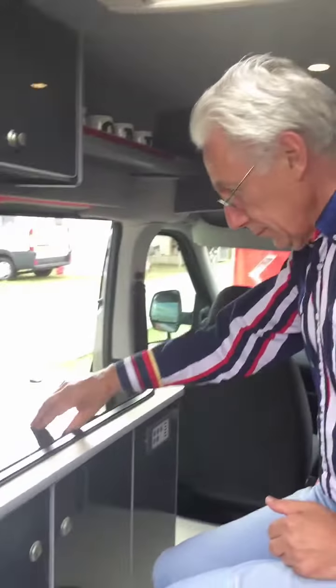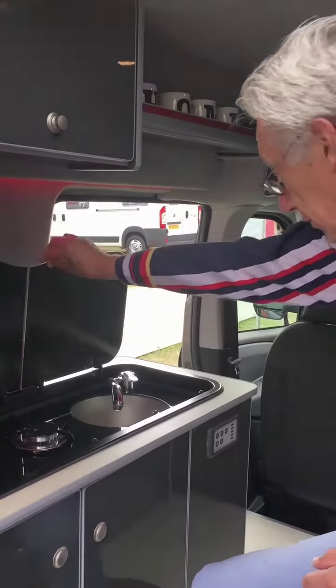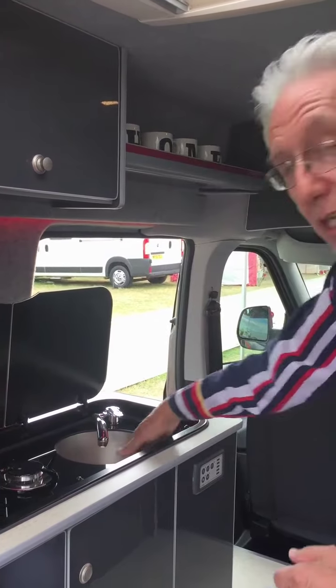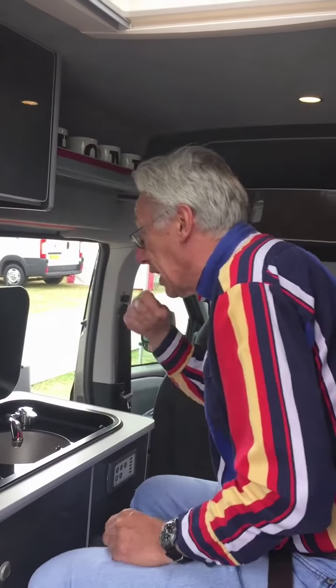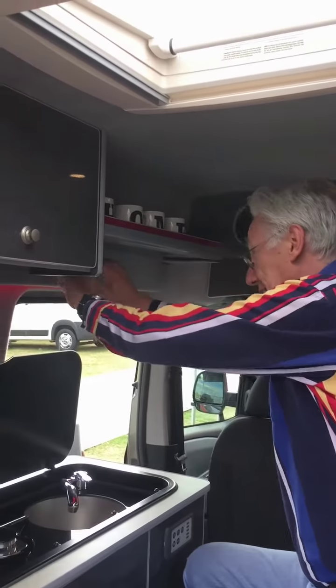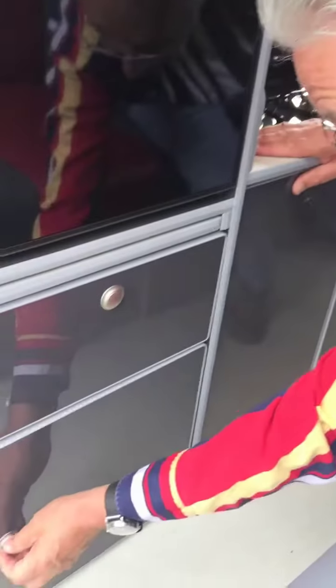We've got a two-burner grill — gas, of course. We've got a nice deep sink. Now, there's no additional sink for washing, no additional facilities for washing, no shower. I mean, it's not realistic, is it? But you can sit here and wash your face, have a shave. A mirror might be a nice idea just there — Gemma, make a note. And what else have we got? We've got a gas locker here.